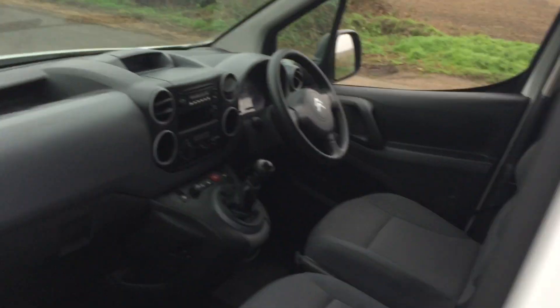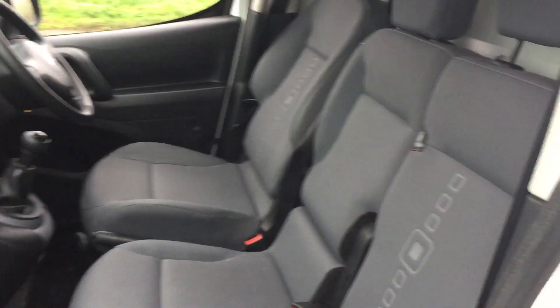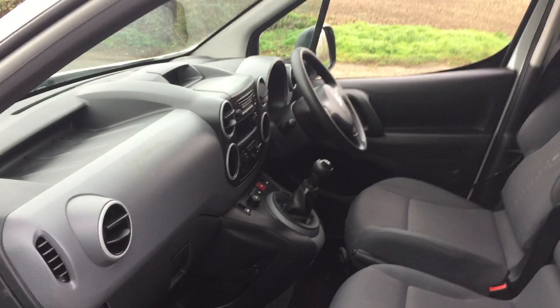It's also got a sliding side door, which is so handy to have on these. The Berlingo is one of the only small vans with three seats, so if you want to carry extra passengers you can do.